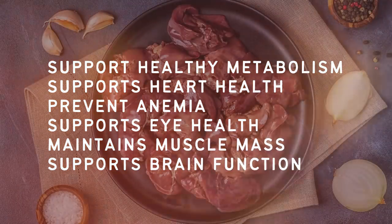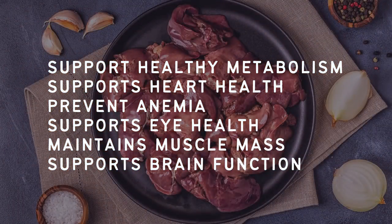Anyways guys, that's all I have for you today. Before we wrap up, let me quickly recap the benefits of chicken liver. Number one, it supports a healthy metabolism. Number two, it supports your heart health. Number three, it can help to prevent anemia. Number four, it supports your eye health. Number five, it maintains muscle mass. And number six, it supports brain function.